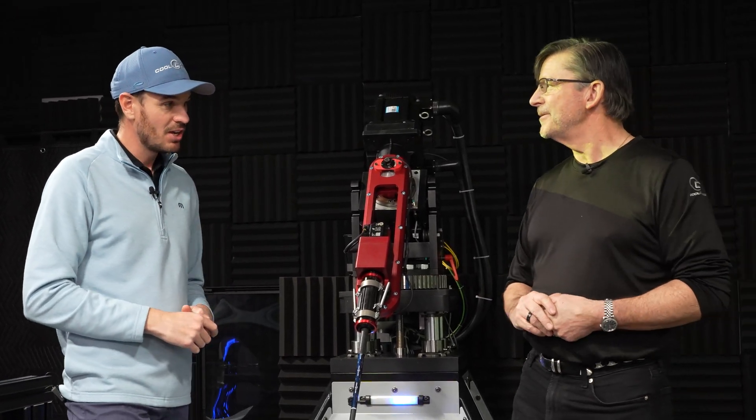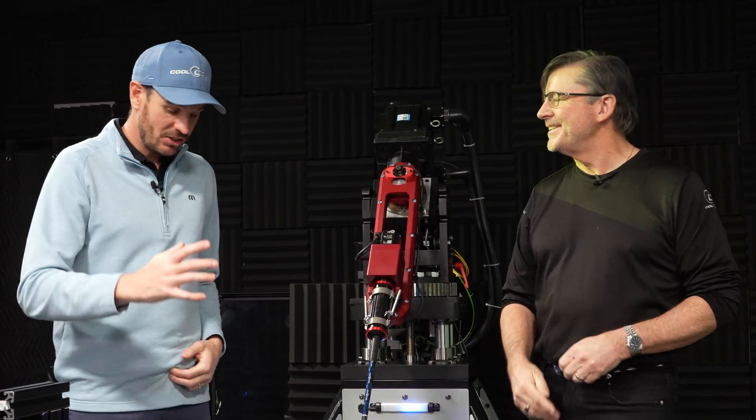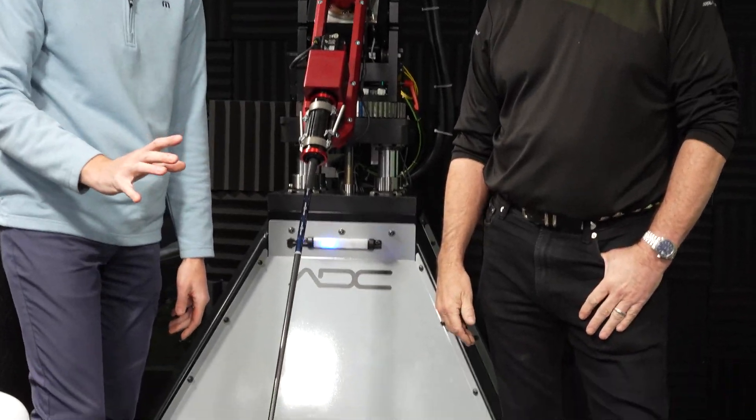I'm going to stick my swing on here pretty soon — once we get caught up a bit. Glenn, jump in here and you'll also see something else going on. We're doing a little bit of a different test right now.